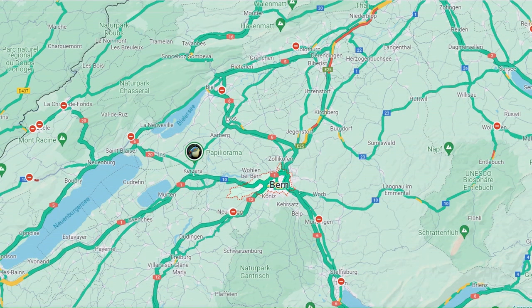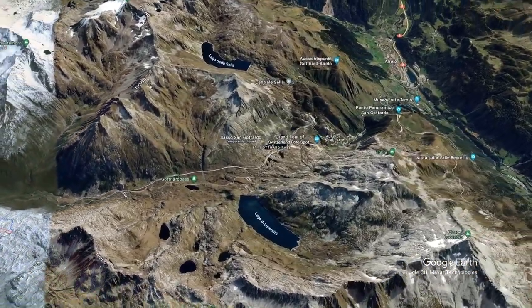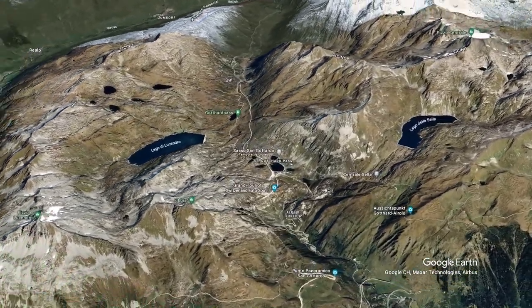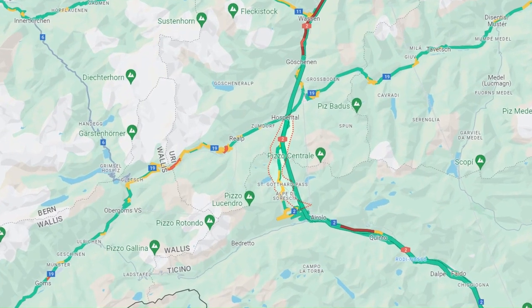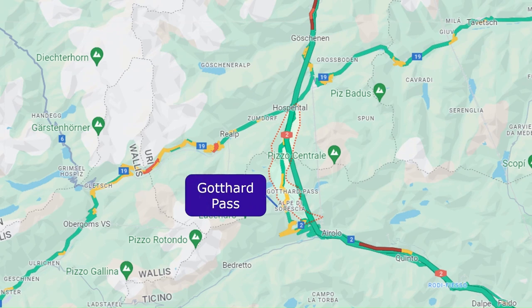Keep in mind that you'll pass by Bern, so there may be congestion. During the summer, consider taking the Gotthard Pass as an alternative route. This picturesque pass reaches an impressive 2,106 metres. While it may add just 20 extra minutes to your journey, be sure to check for peak holiday traffic in advance.